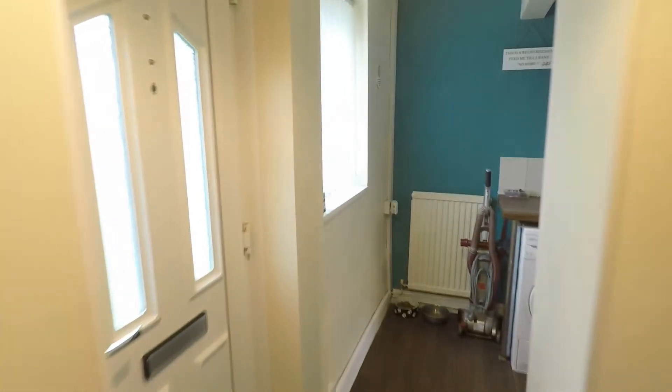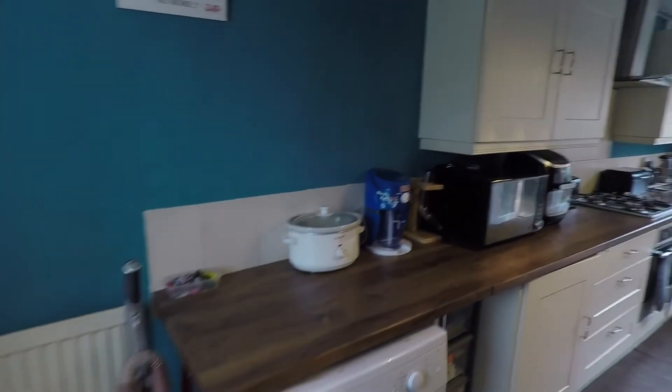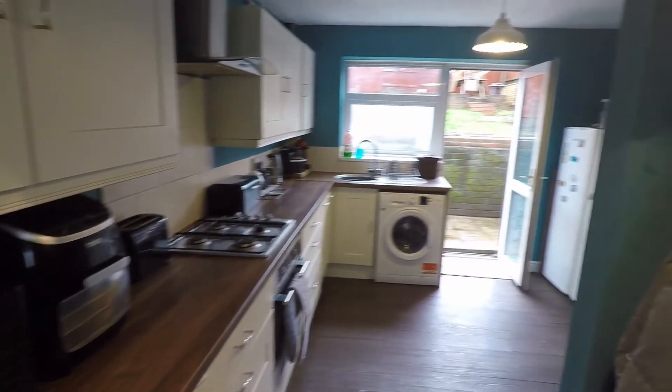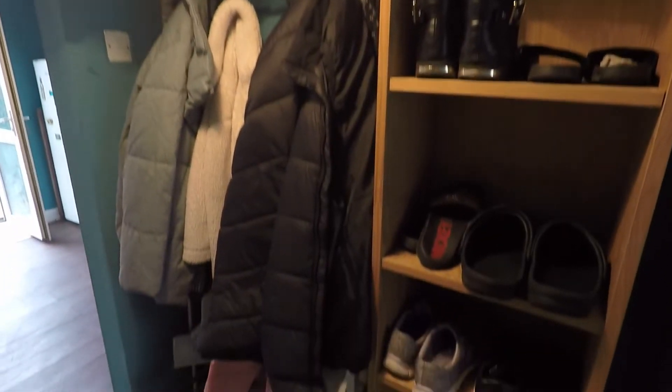If we go out of here, just across the hall we have the large kitchen. There's plenty of worktop space and cabinet space in here. And to the right you have storage to put your shoes and coats — so a really nice space to have.